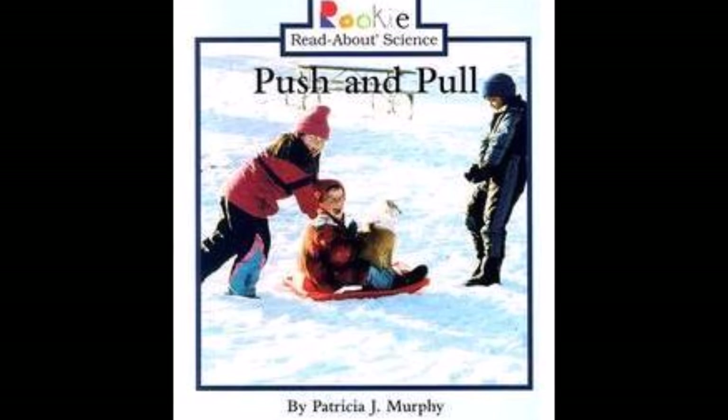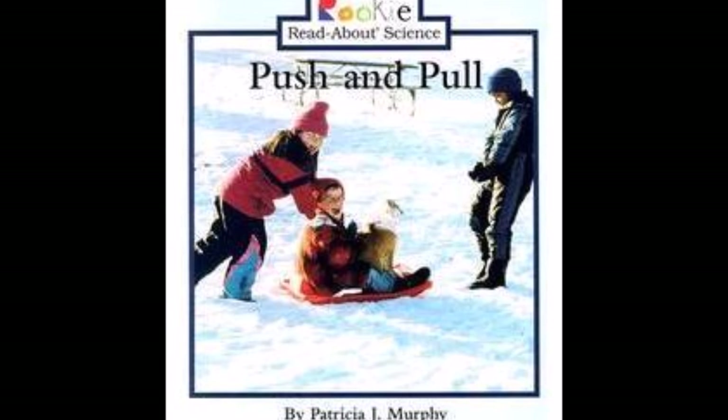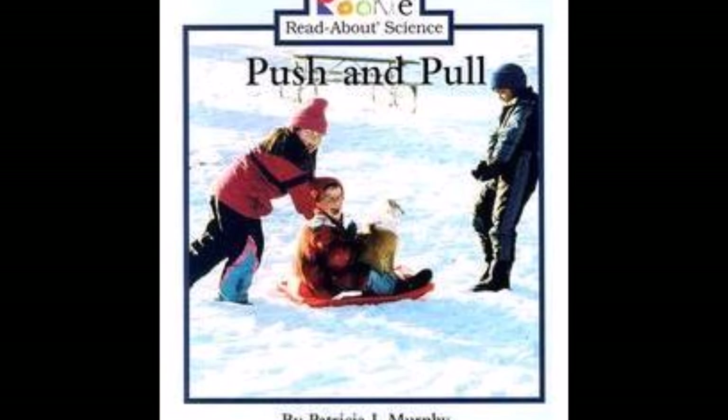Welcome to the Teacher's Library. I'm Ms. S. Today we are going to read Push and Pull by Patricia J. Murphy.